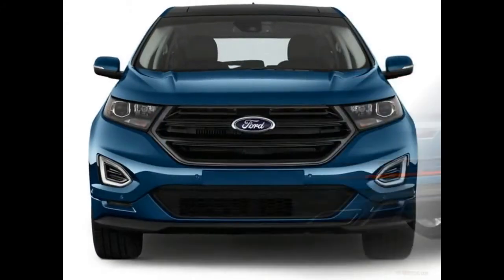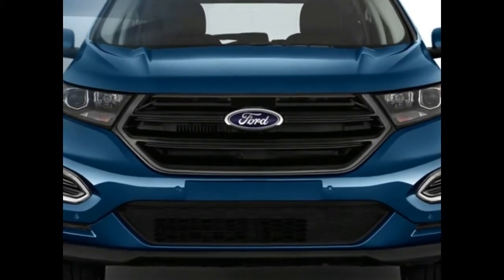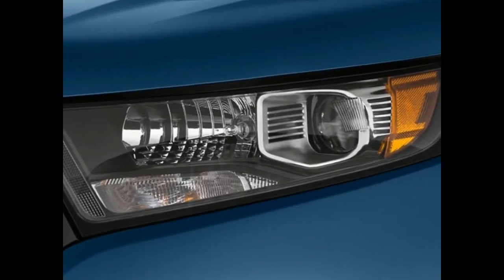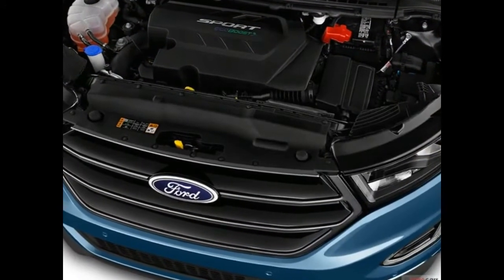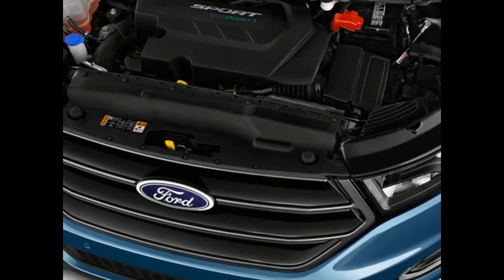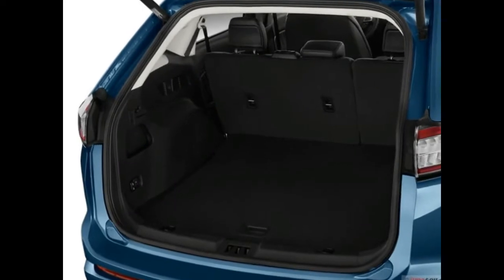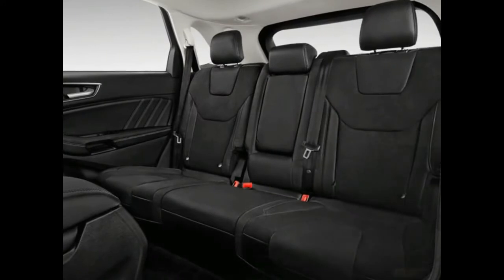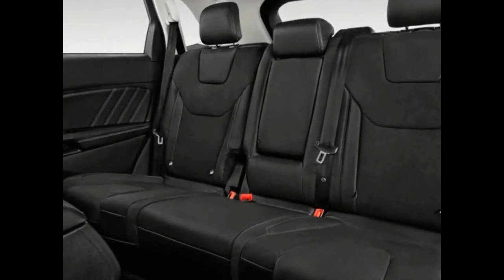In addition to the all-new premium wood trim, the 2018 Yukon Denali comes with active noise cancellation, heated and ventilated front seats, heated second-row seats, power-folding third-row seats, 4G LTE Wi-Fi capability, wireless phone charging, and a power liftgate. Denali models also add a better sound system and are available with retractable side steps, a roof rack, a sunroof, and a rear seat entertainment system.